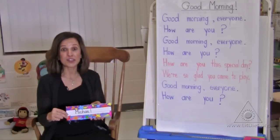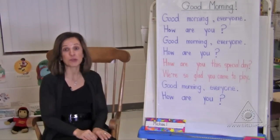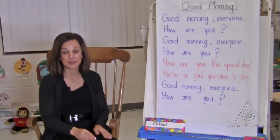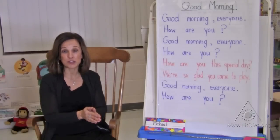Once I reveal the name to the students, I will place it over here on the chart stand and together we will clap out Michael's name. Michael — how many claps?